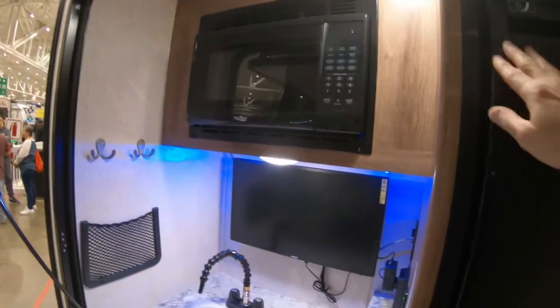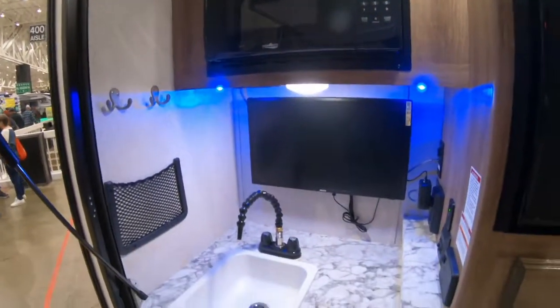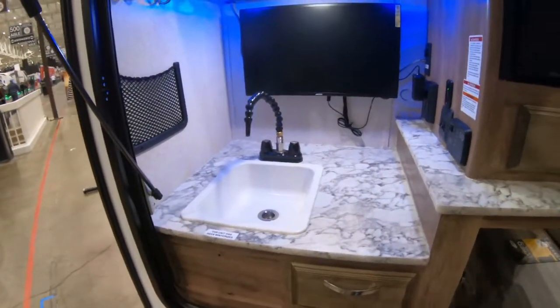You can watch TV while you cook. It has a microwave, a TV, and a sink. Bring your own grill.